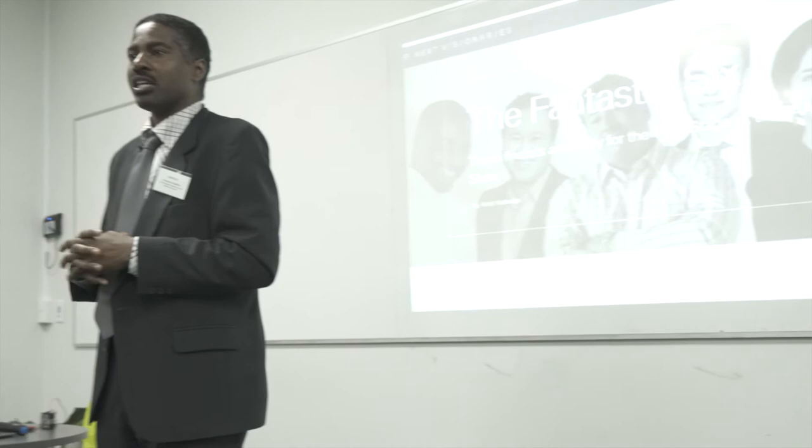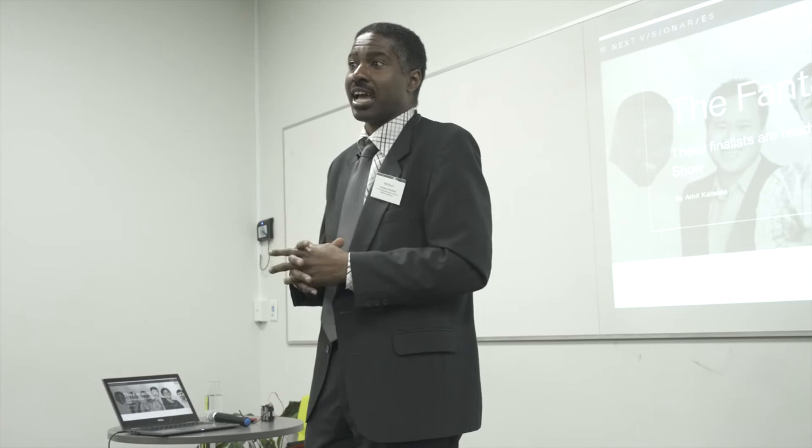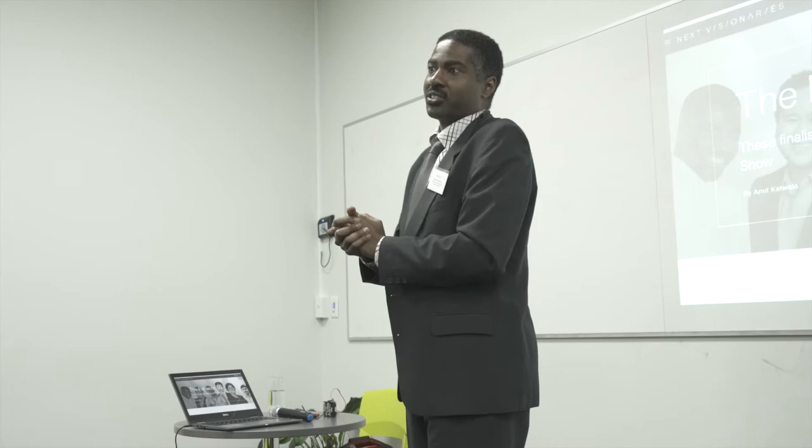Last May we visited Scion Research in Rotorua, and they proposed testing to further validate the ratio between the hardener additive and the recycled PET plastic.